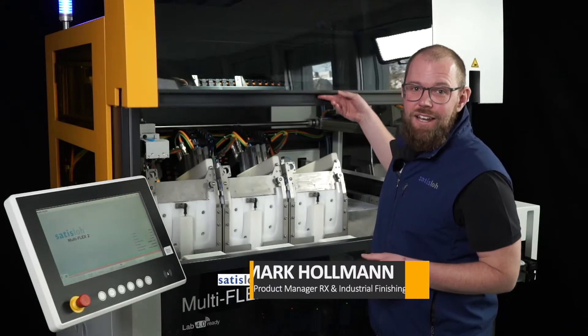My name is Mark Hollmann and I'm the product manager at Zadislo for surfacing equipment. Before we talk about this brand new machine, I would like to ask you: what does quality of life mean to you?